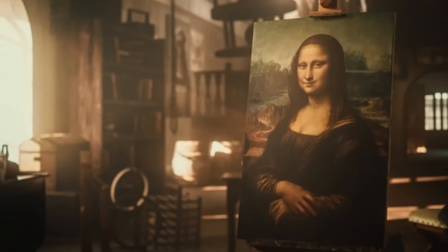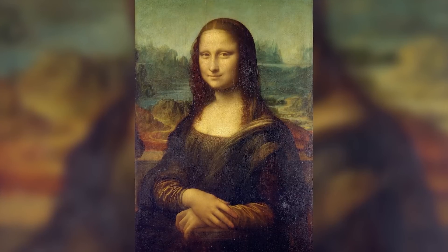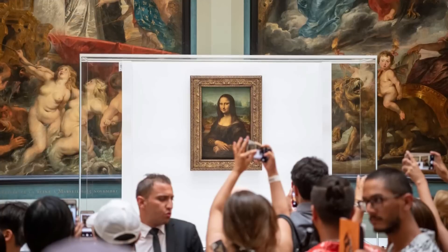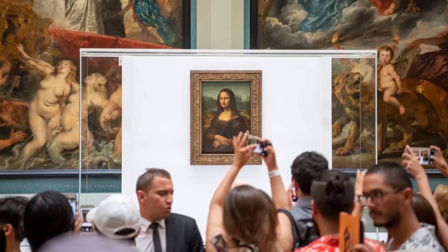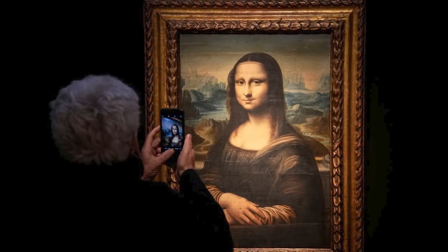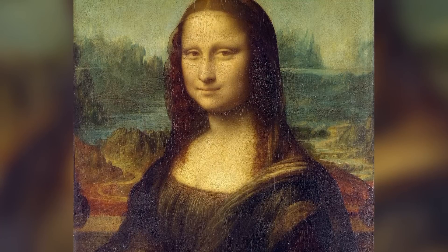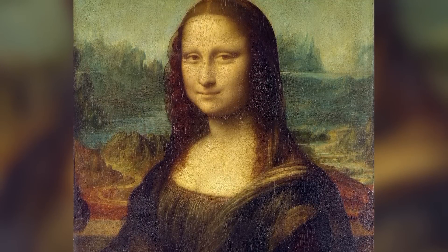What makes the Mona Lisa truly revolutionary isn't any single feature, but the way it engages the viewer in an active perceptual process. Unlike most artwork that presents a static image for consumption, the Mona Lisa seems to change as we look at it — it resists definitive interpretation, keeps us looking, sensing there's something we haven't quite grasped. Five hundred years after its creation, it continues to do exactly what Leonardo designed it to do: create an endless loop of visual fascination.